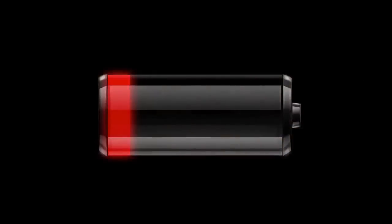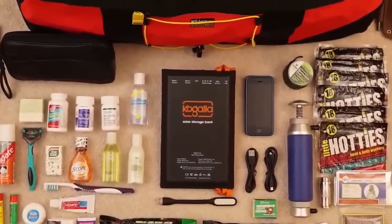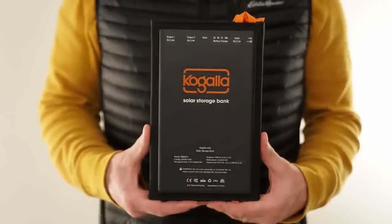In this situation, the last thing we need is our phone to die. So, to make sure we are never left without power, we created the Kogala Solar Storage Base.